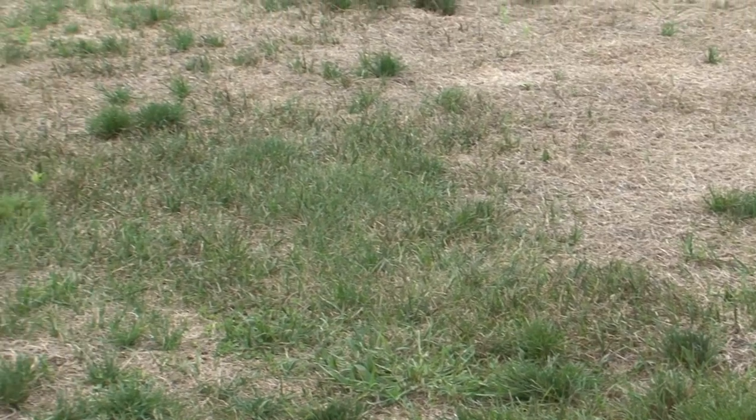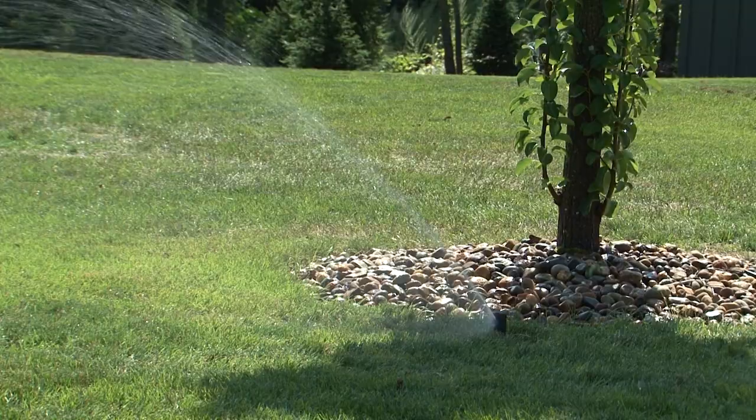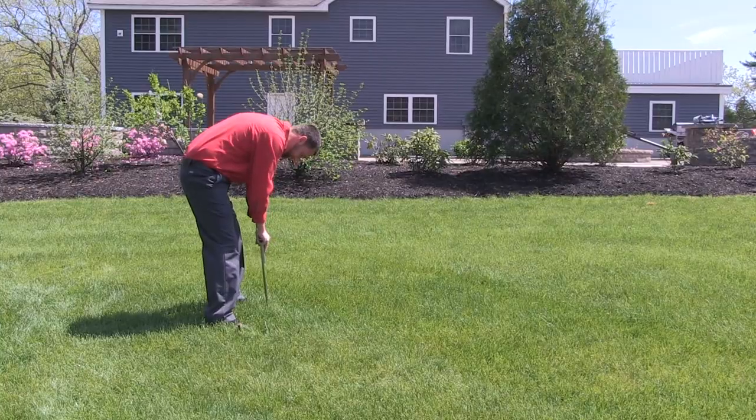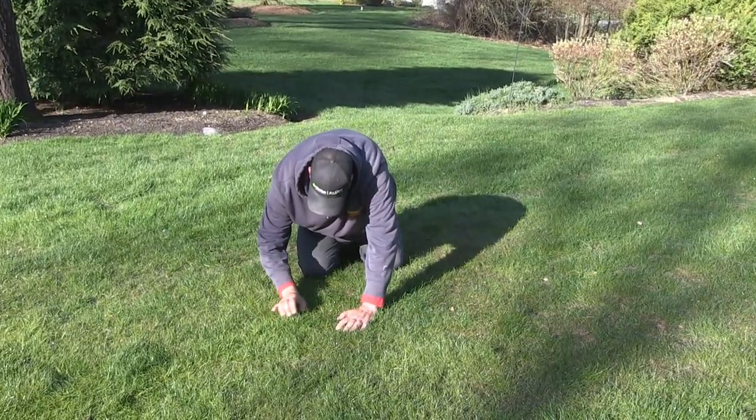Often diseased lawns are confused with drought stress lawns, and homeowners then increase watering, which only makes the problem worse. To determine the difference you need to take a closer look. First we check the soil's moisture levels and then we inspect the turf for disease activity.